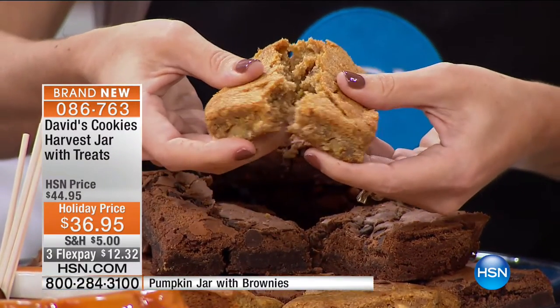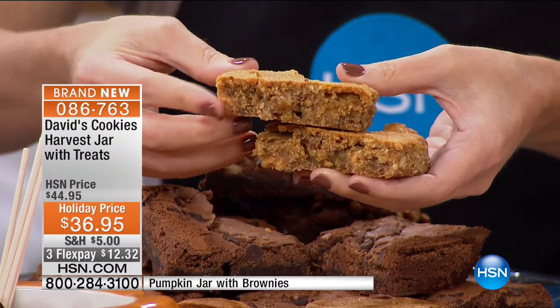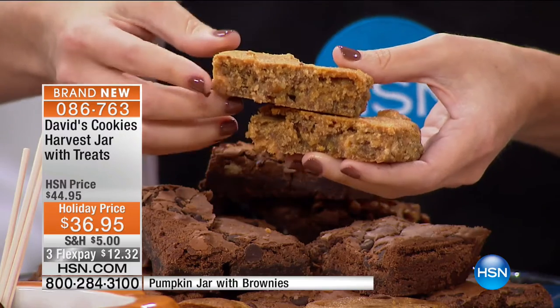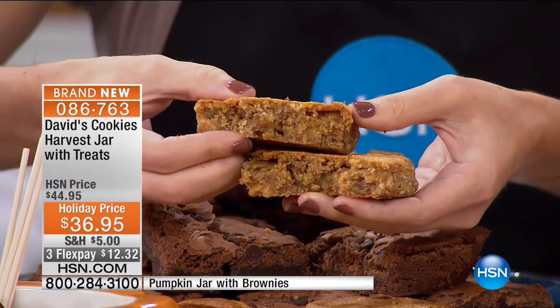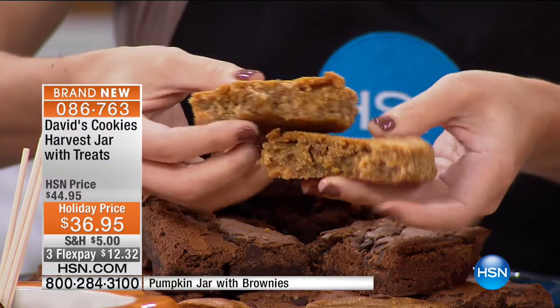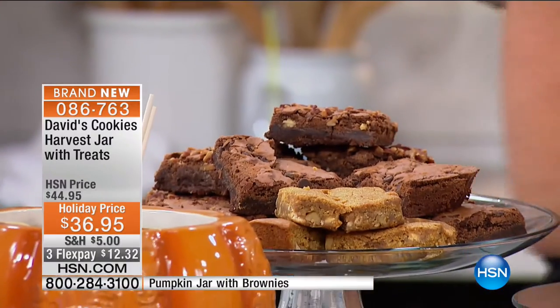The pumpkin blondie has white chocolate chips, walnuts, brown sugar, butter, pumpkin, cinnamon, ginger, nutmeg, and allspice. This is the holiday season — this is the way to kick it off with a pumpkin blondie. You're going to get two each of those, then on to the Scarecrow.